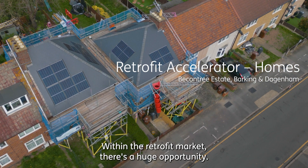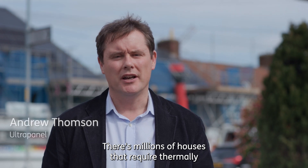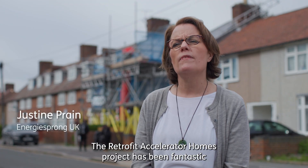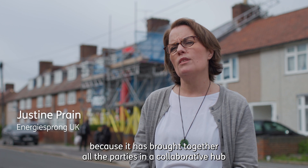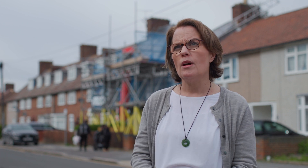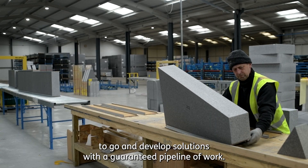Within the retrofit market there's a huge opportunity — there are millions of houses that require thermally upgrading to provide a reduced energy input. The Retrofit Accelerator Homes project has been fantastic because it has brought together all the parties in a collaborative hub to go and develop solutions with a guaranteed pipeline of work.